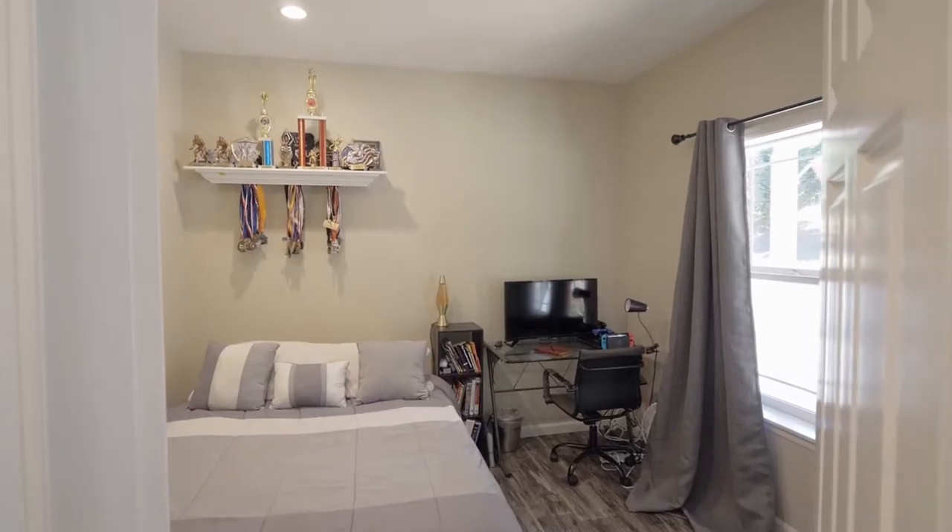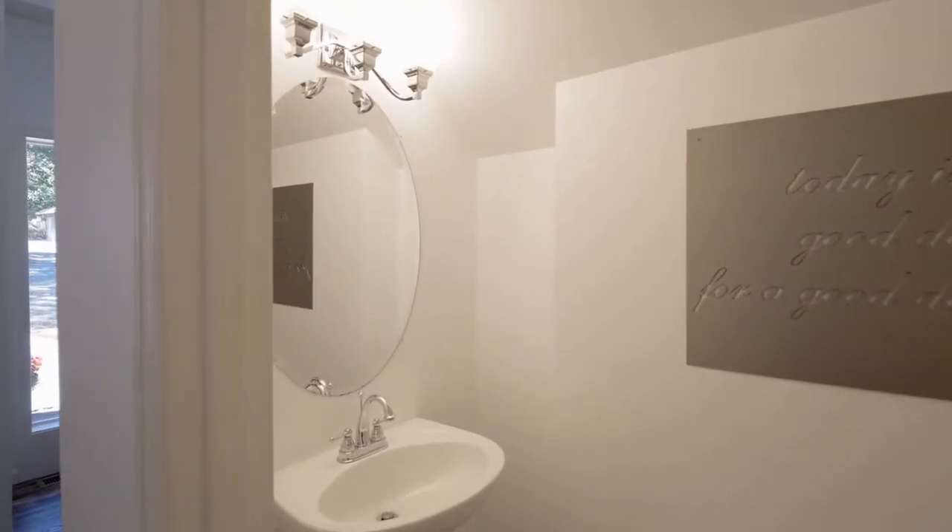This four-bedroom home includes a bedroom on the main level and a powder room.